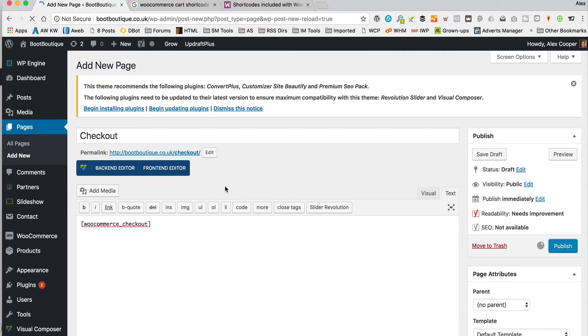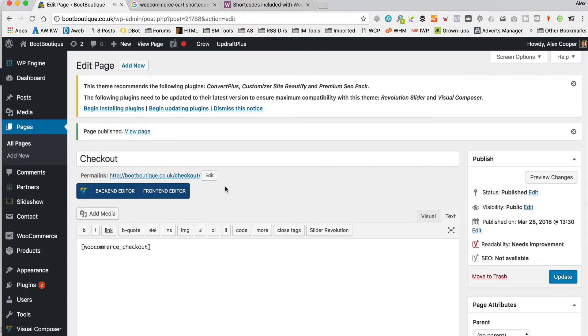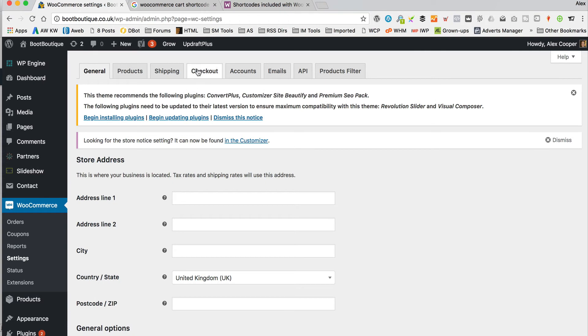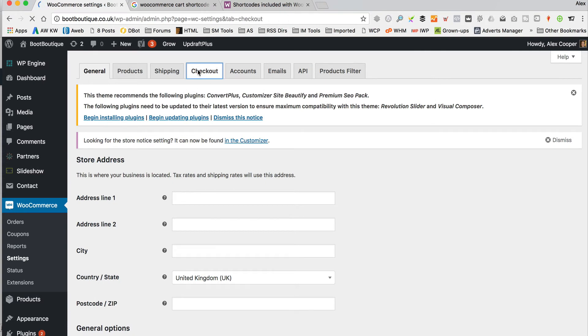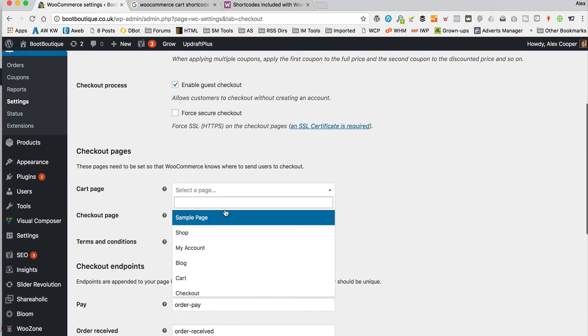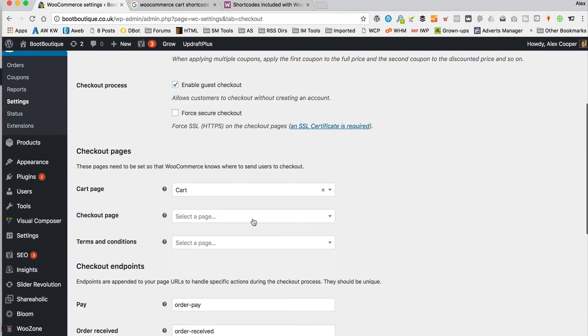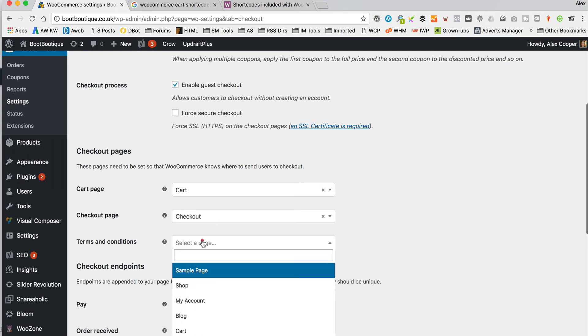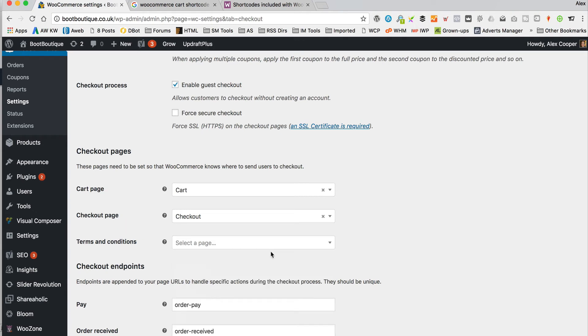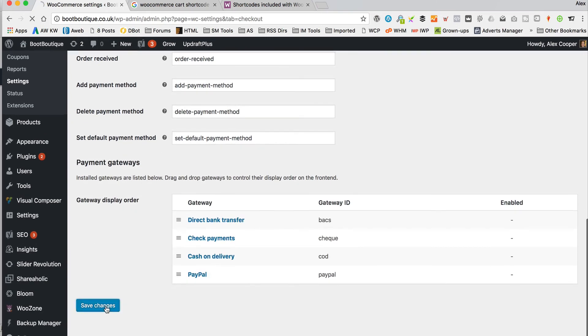Now we're nearly done. We just need to set these pages in the WooCommerce settings. So I'm going to go to WooCommerce, then Settings, then we need to go to Checkout. And then we've got these options here to set the pages. The cart page is the one called cart that we just created, and the checkout is the one called Checkout. If you've got terms and conditions, you can select them as well, and it adds a little tick box to the checkout so users have to confirm they've read your terms before they can check out.